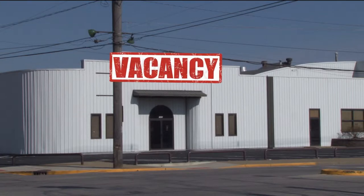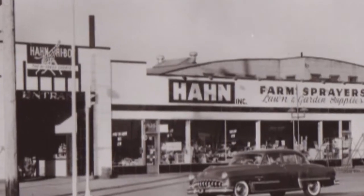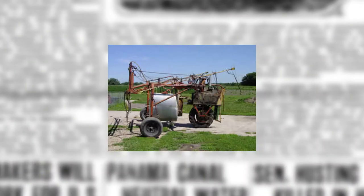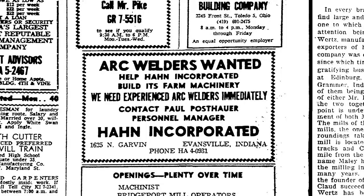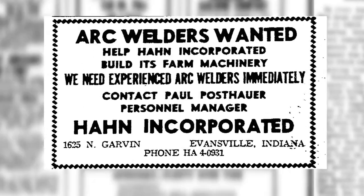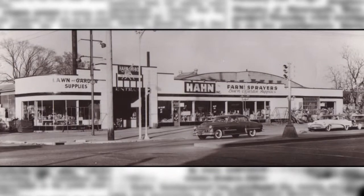The building then seems to have remained vacant until Hahn Incorporated moved in in 1948. Hahn Incorporated got its start in a simple farm workshop after Lloyd Hahn rigged a chemical sprayer to a tractor. After this innovation, business really took off for Hahn. They later expanded into lawn and greens care, producing a line of products that range from lawn mowers to tillers to golf course maintenance equipment. Hahn Incorporated remained in the building until the late 1950s.